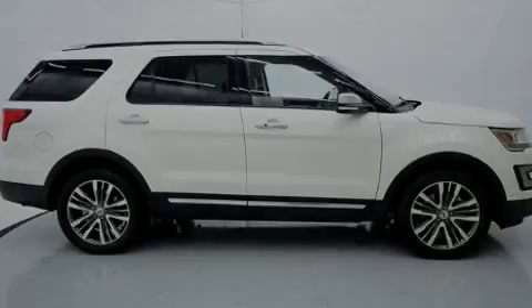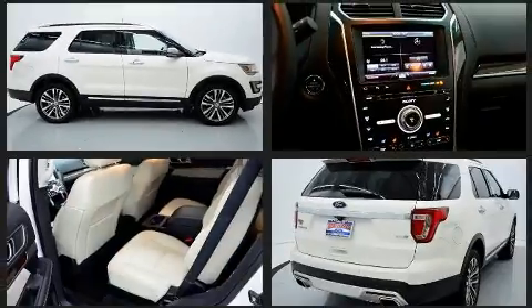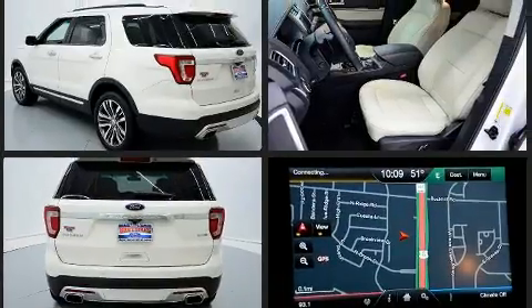Sensibility and practicality define the 2016 Ford Explorer. Smooth gear shifts are achieved thanks to the 3.5-liter six-cylinder engine, and for added security, dynamic stability control supplements the drivetrain.